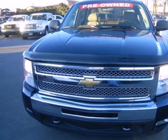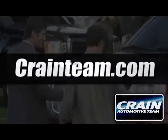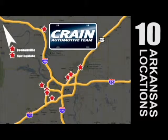Take it for a test drive today. Visit us anytime at craneteam.com. Go, go, the crane team's got them! Craneteam.com.